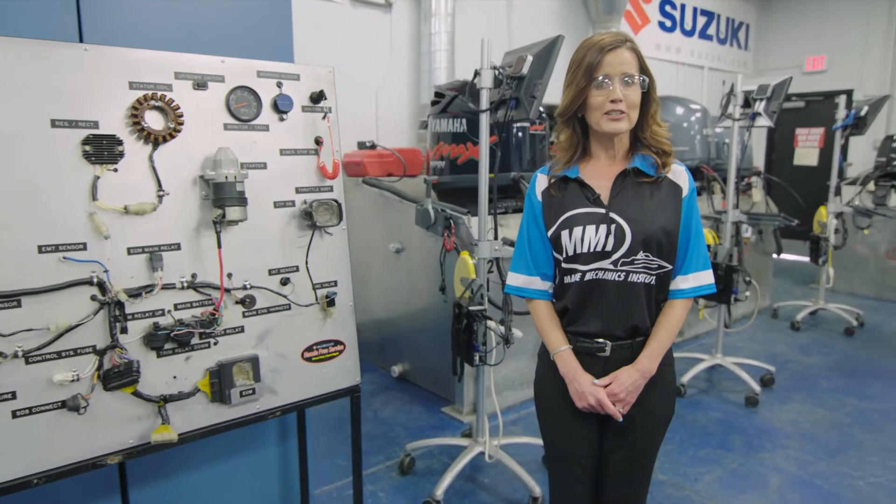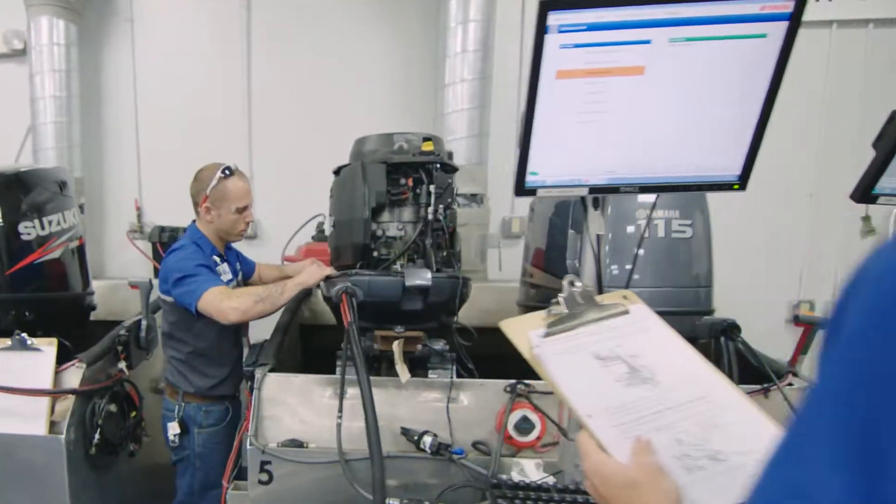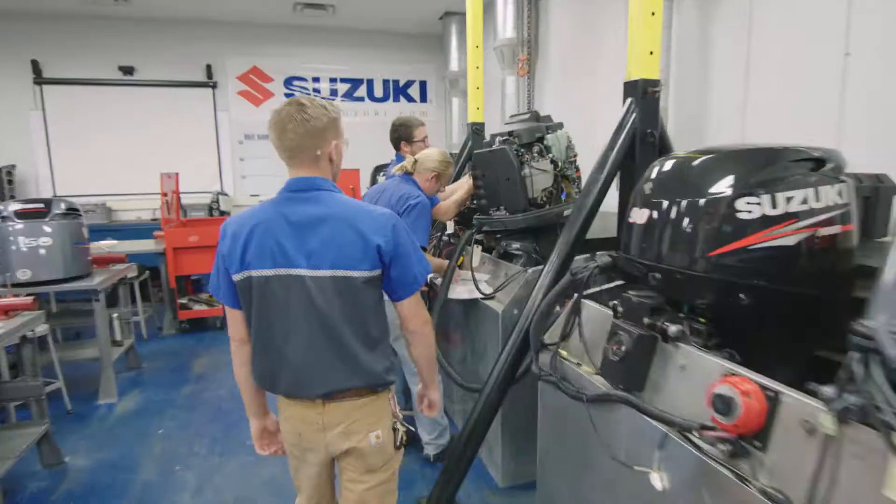Our industry partners ensure that we're working on the latest technologies. Students work on bugged engines, running the engines in the diagnostic tanks.